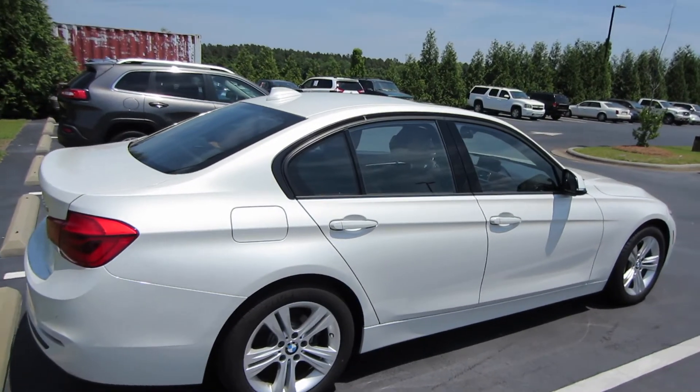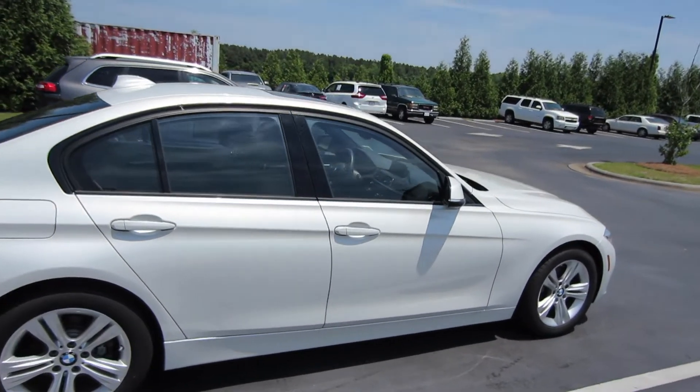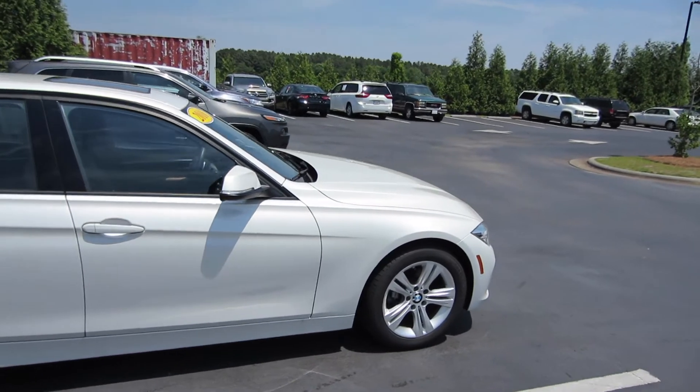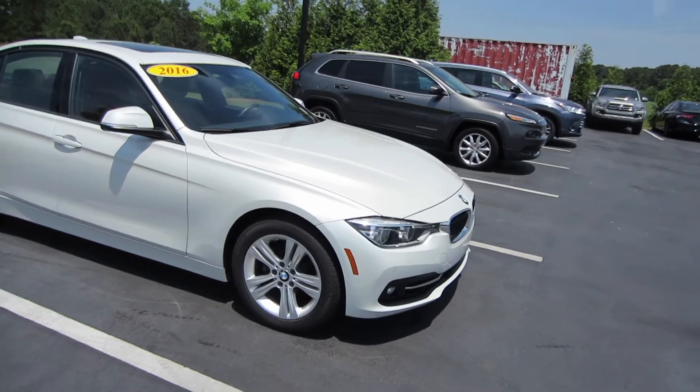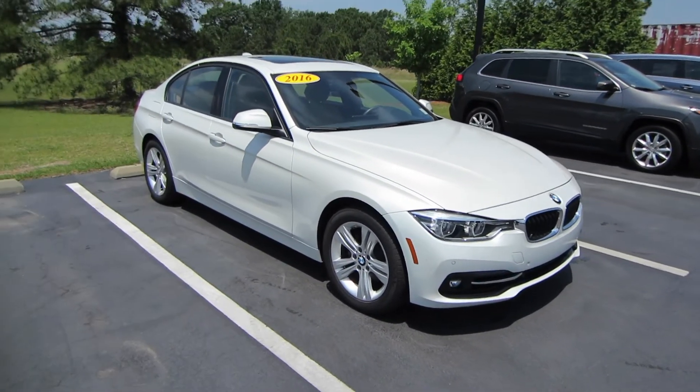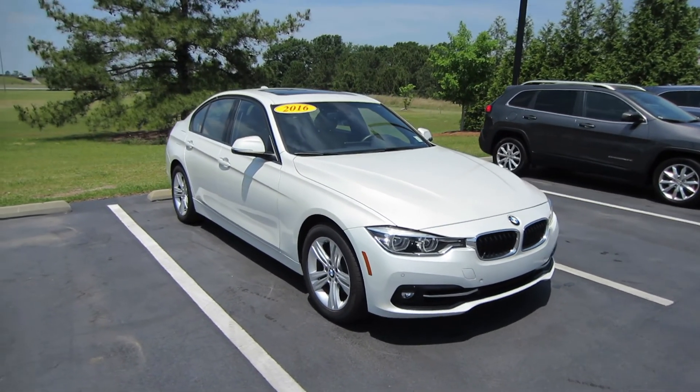And that'll be it for this 2016 BMW 328i. If you are interested in this vehicle or any of the models here at Massey Toyota, feel free to contact them — all the information is in the description below. Thank you guys for watching and I will see you in my next video.